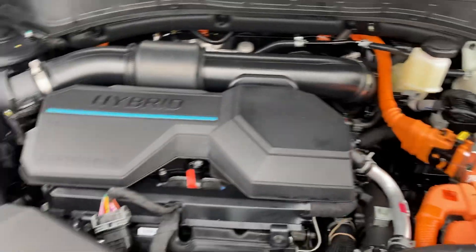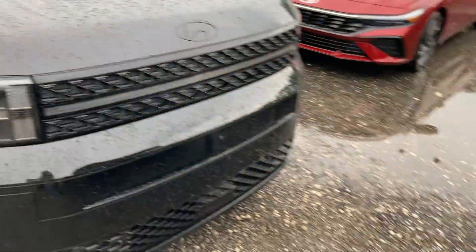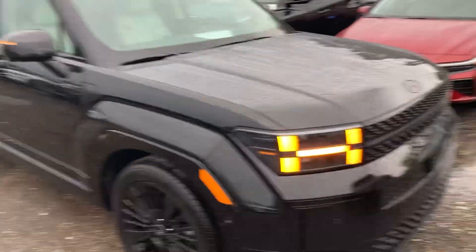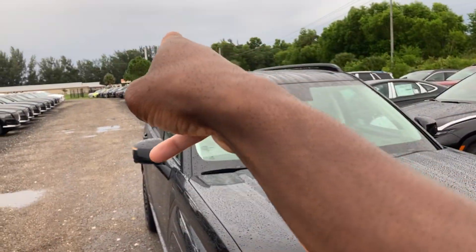Up front you've got full LED headlights — these are high beams and low beams with daytime running light features, adaptive cruise control, a 360 camera, and front parking sensors. On the side you also got the rain sensor wipers, Hyundai logo in the middle. Up top you've got the roof rack with dual moon roofs.